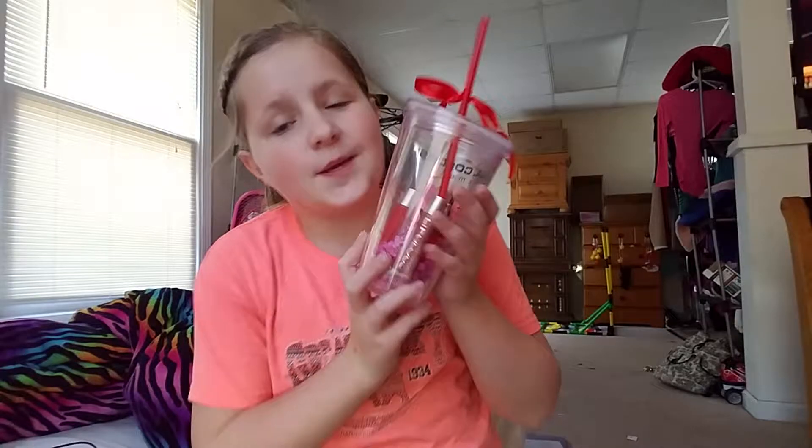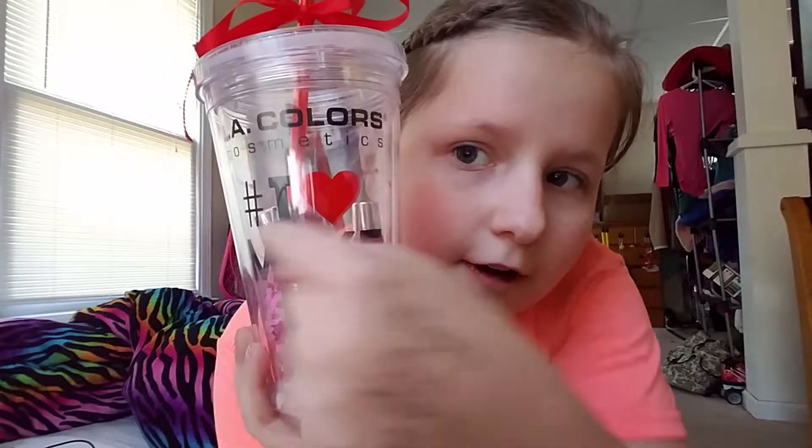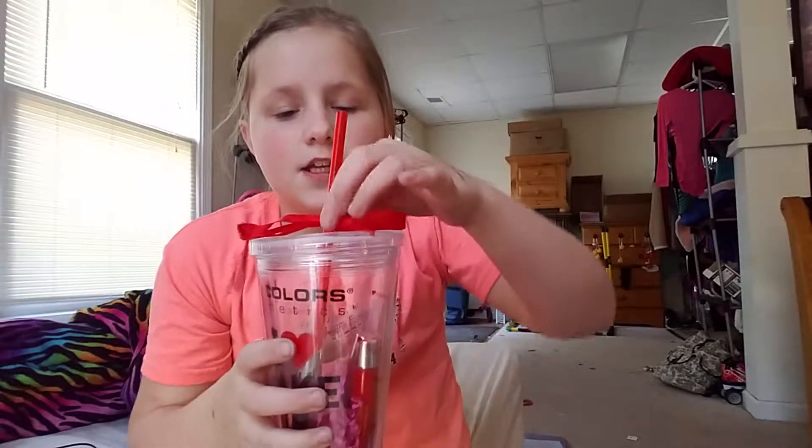This next thing is a pretty good gift. This is so me — it just has lip gloss. It was in a piece of plastic and the lipsticks were all around it. Then it says 'I love makeup.' The brand right here has a little bow — it's so cute. And it has a little red straw. It's so cute, I love this. This is my favorite thing.